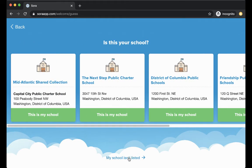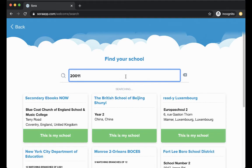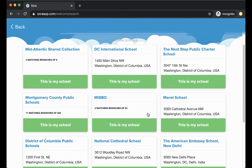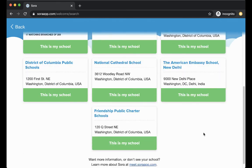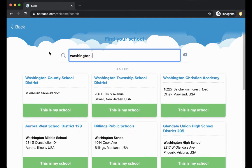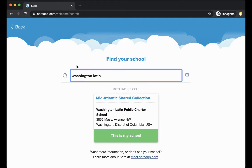It's not listed there, so I'm going to go to 'My school isn't listed.' I'll type in our zip code to see if I can find us that way. That's not probably the best way to do this, so I'm going to just type in Washington Latin. Yep, there we go. I know the address is an older address for us, but that's okay — it's still our collection.